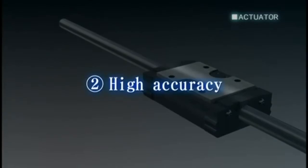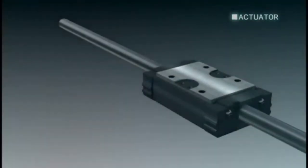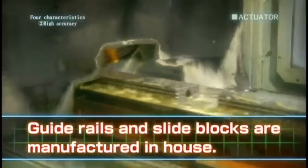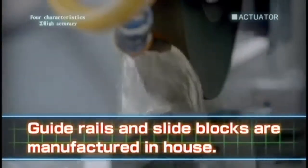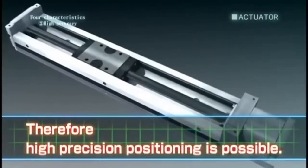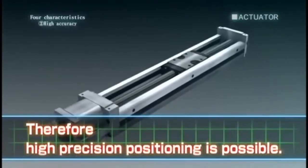Second, high accuracy. Guide rails and slide blocks are manufactured in-house. Therefore, high precision positioning is possible.